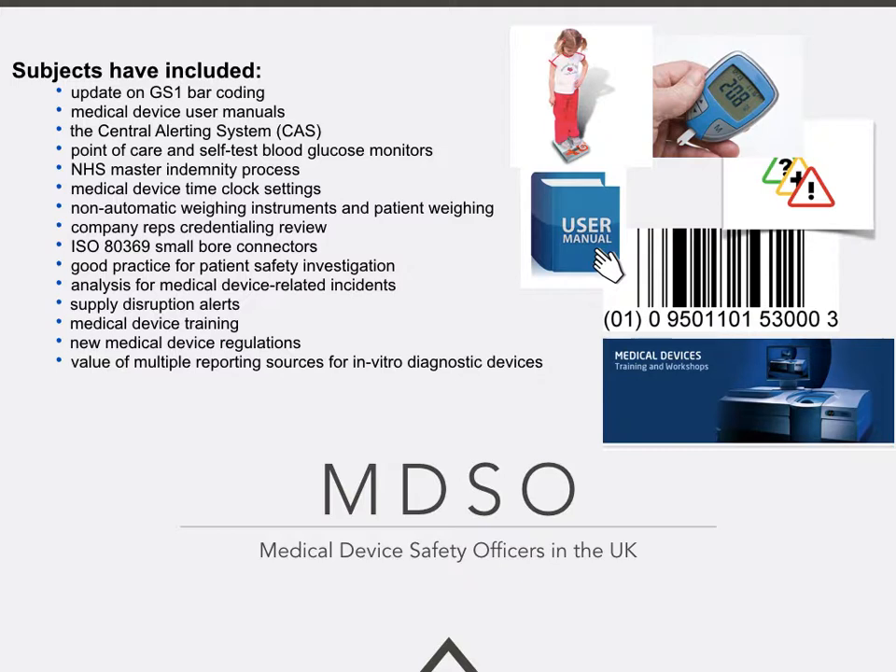We've looked at non-automatic weighing instruments and patient weighing devices, and how they are used differently across organisations. We've recently covered the company reps credentialing review, which looks at how we manage visitors — especially reps from the medical device industry — when they come into hospitals, and how we control their access to patients and patient care areas. We also cover the new international standard on small-bore connectors, ISO 80369, and have shared information around enteral feeding connectors and, more recently, the NHS Improvement alert on neuraxial connectors for intrathecal and epidural infusions. We've covered good practice for patient safety investigations and analysis for medical device-related incidents.